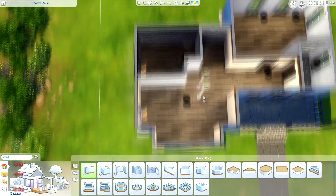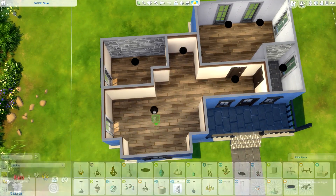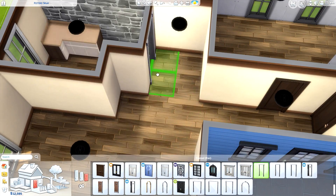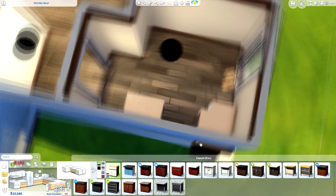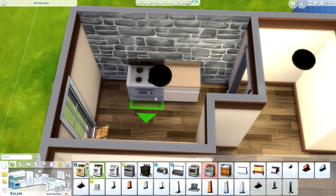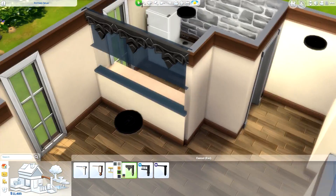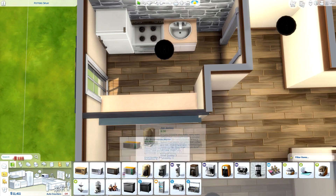Working out where to put the kitchen — I was going to put it along the back wall but thought it might be a bit too big, so I separated it off a little with a half wall. I kept everything very basic in terms of appliances since it is a starter home. I used that stone — I keep saying brick — that stone stuff as a feature wall, which I like to use in a lot of my speed builds. It came with the Bowling Night Stuff Pack and wasn't that expensive.